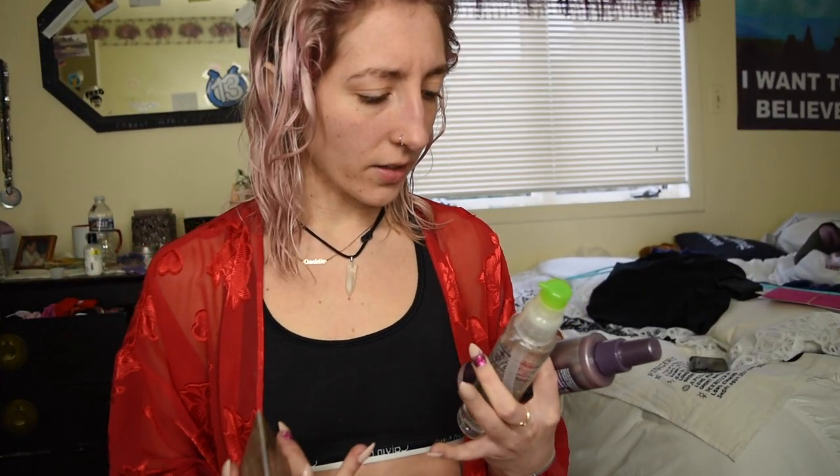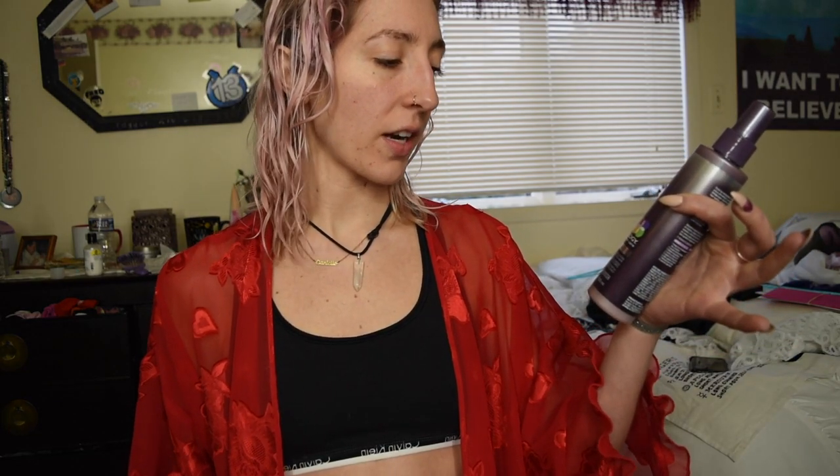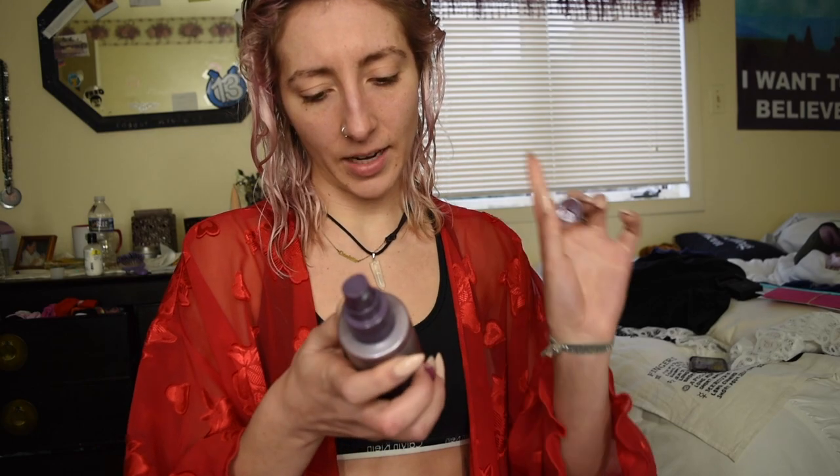Next up — normally people do makeup first then hair, but I want to do my hair first. For blow drying, I don't like to put too much on when my hair is clean. My main thing is heat protecting. My hair is so fine I really shouldn't put heat on it at all. The first thing I'm starting with is the Pureology Serious Colour Care Colour Fanatic leave-in spray, which also has heat protectant, color fade protection, and leave-in detangling benefits.